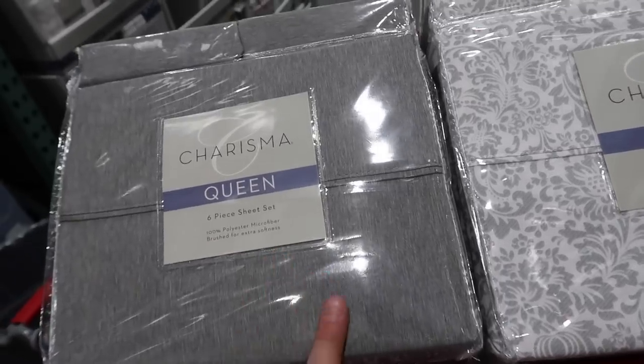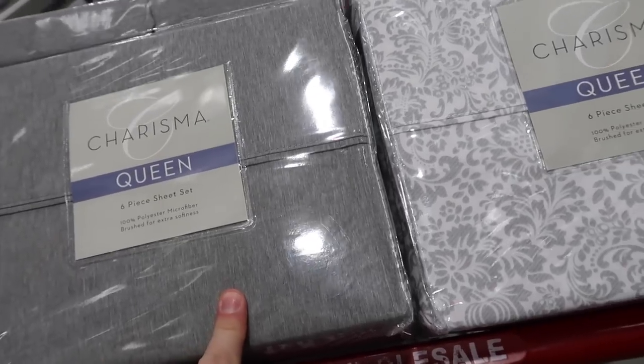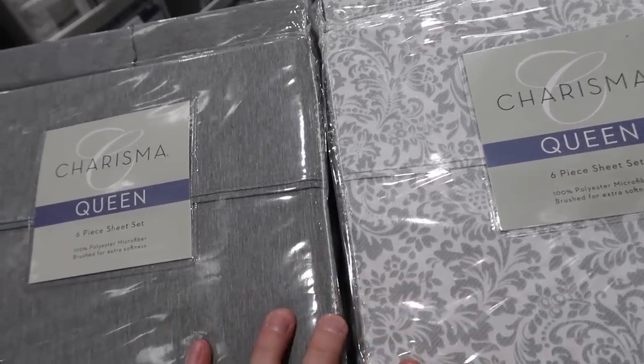These sheets come with the fitted and the regular sheet and then four pillowcases. I will say they are kind of loud — they almost have like a plastic sound. But they're only $11.99 and that is a lot cheaper than what I had picked out on the Walmart app. We're gonna go with these because it's just for the camper, so I'm literally just looking for the best deal.